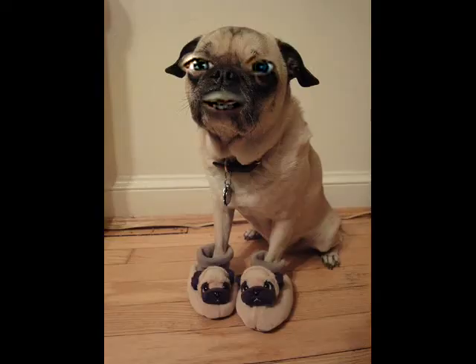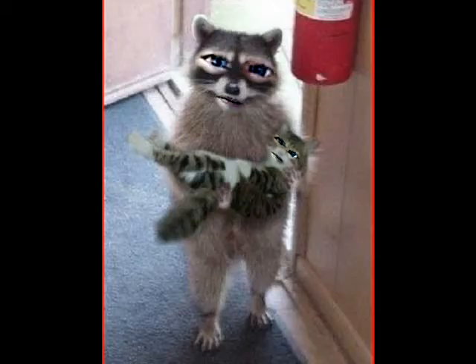Look at this sweet patient little guy standing there for his master with his feet in little pug slippers - talk about adorable! Dogs are wonderful, they put up with a lot. And then perhaps my all-time favorite - go figure - was it Photoshop? Did it really happen that a raccoon would bring a kitty into a building this way?